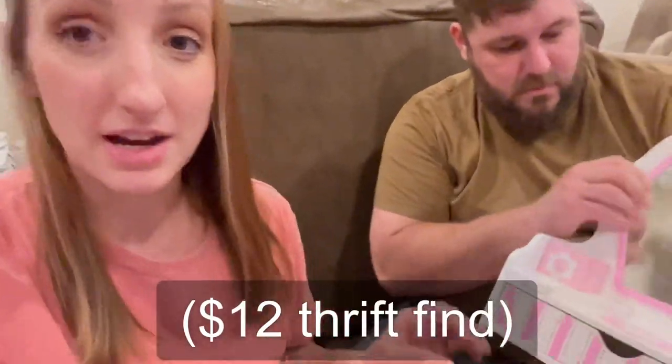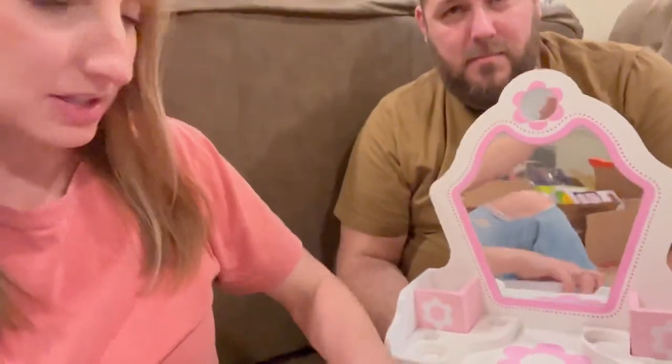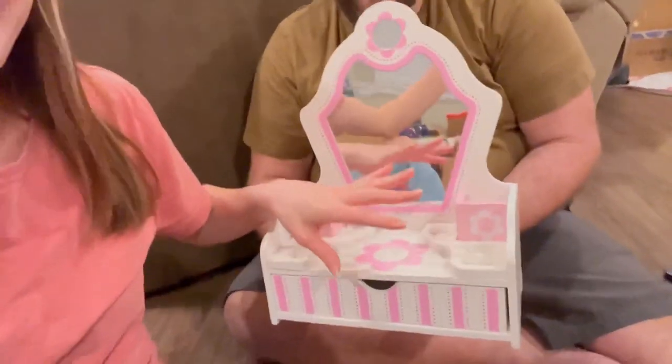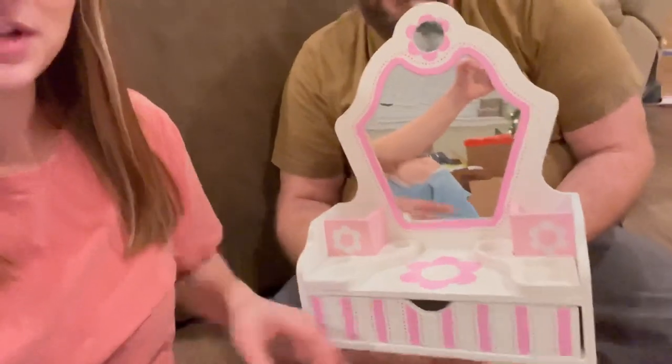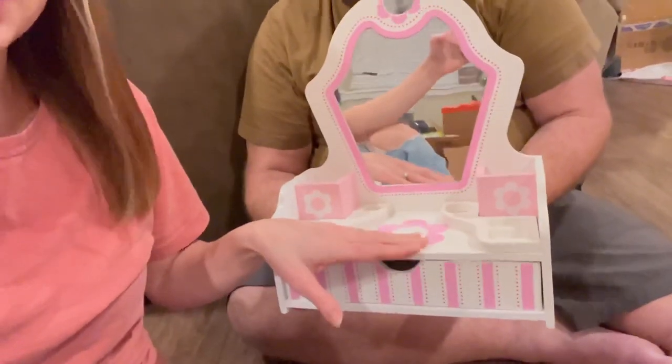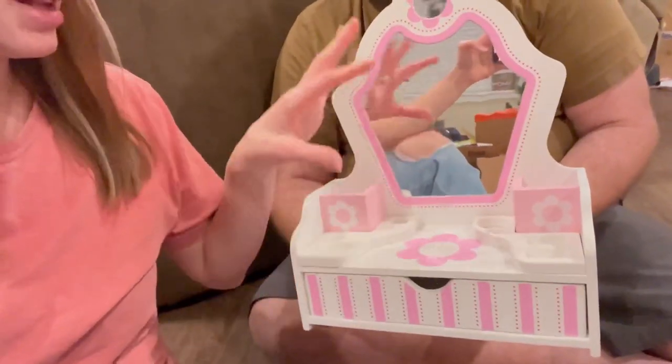I actually got more secondhand things than I thought. I found this cute Melissa and Doug thing. I got this cute little vanity dresser for Penelope at a thrift store. I was going to repaint it, but actually it's in such good condition now — it really just needs to be wiped up — so we're just going to leave that one.